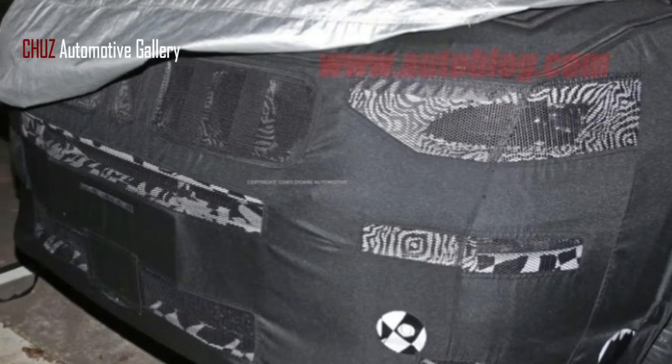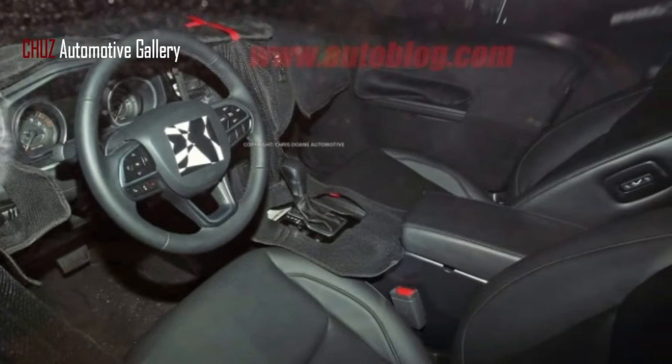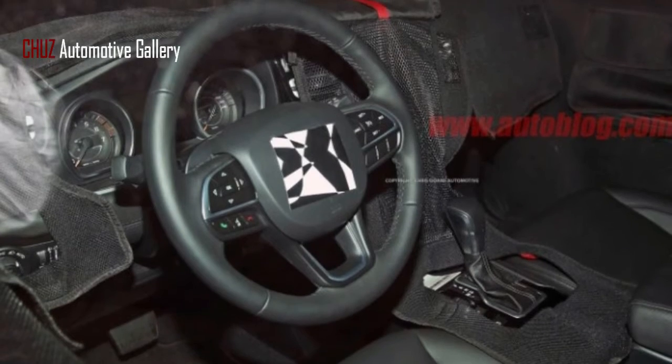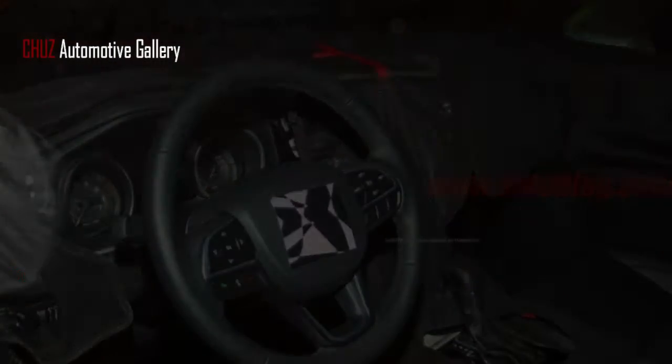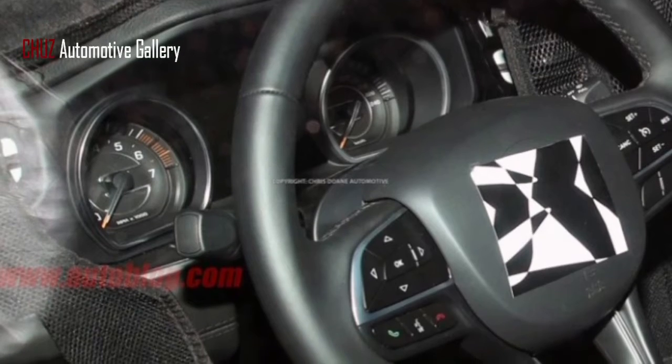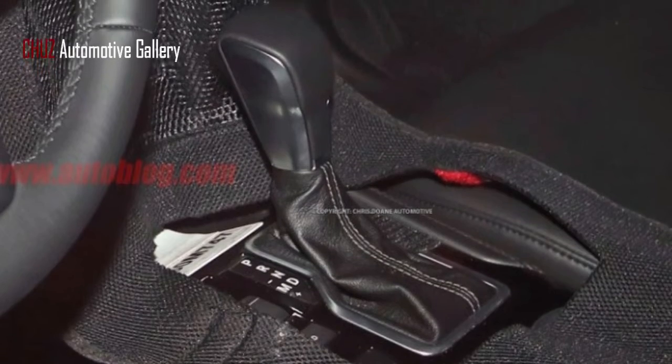This would also align with past reports, though we're not certain if there will be other engine options. Based on leaked pictures of the SUV, it looks somewhat like the Jeep Yuntu concept that was shown in China in April 2017. Those leaked pictures also reveal the name Grand Commander.